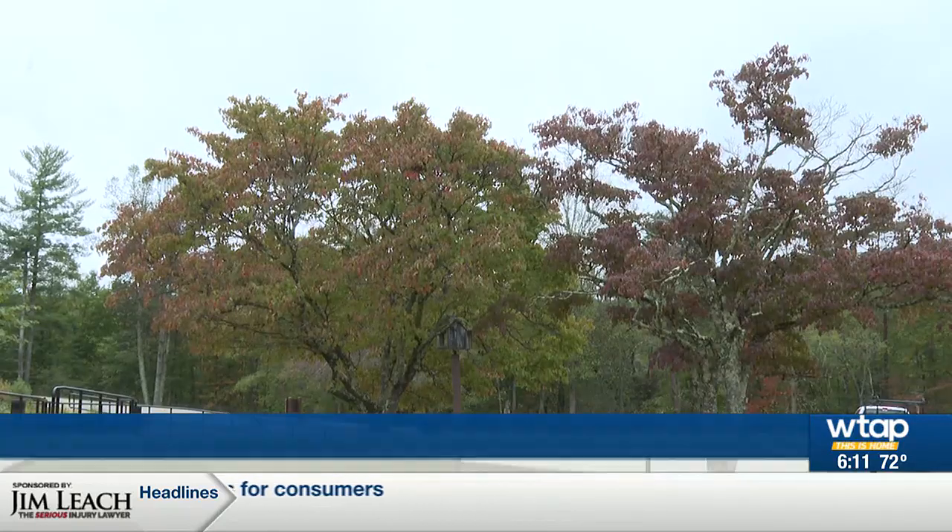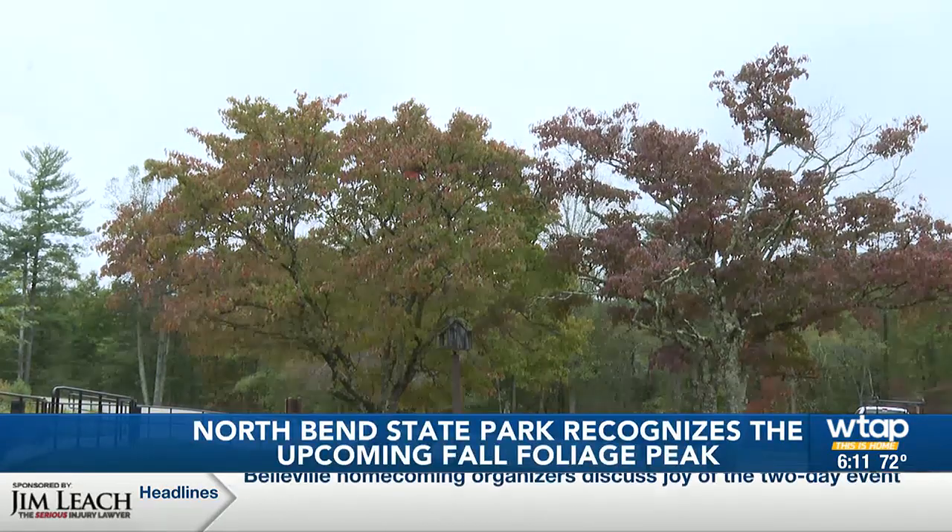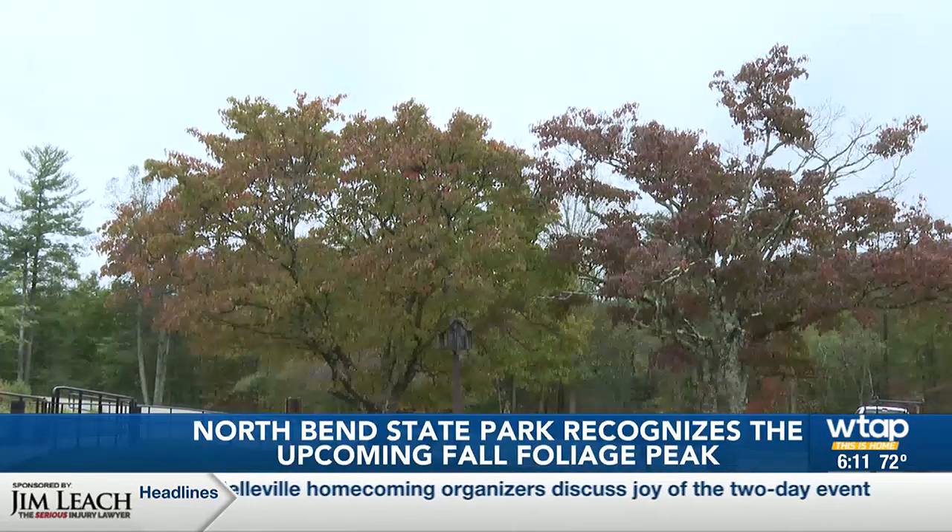Fall foliage — the unofficial beginning of cooler temperatures and natural beauty around the state of West Virginia. Especially seeing everything start to chill and the leaves turn, everything begins to feel like it's coming together. It's almost like the pre-celebration up into the holiday season. And West Virginia is outstanding — you can go from the northern panhandle all the way to McDowell County down in the southern part of the state, and it's just phenomenal.